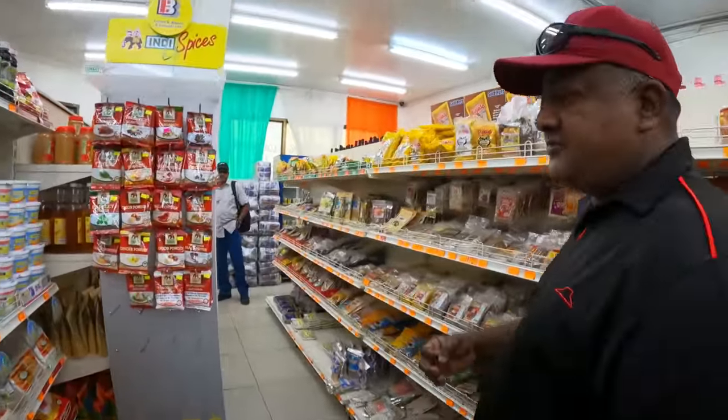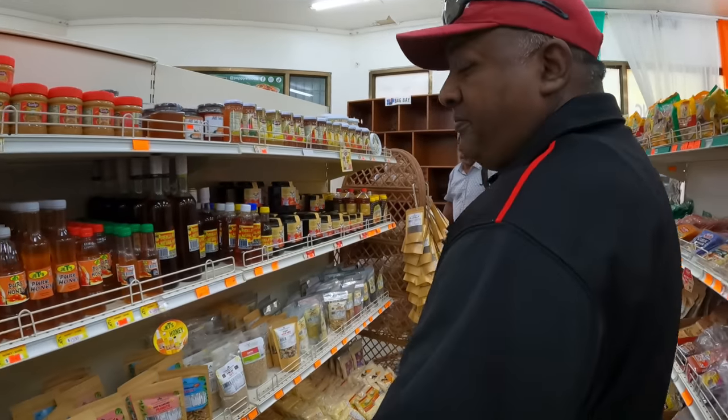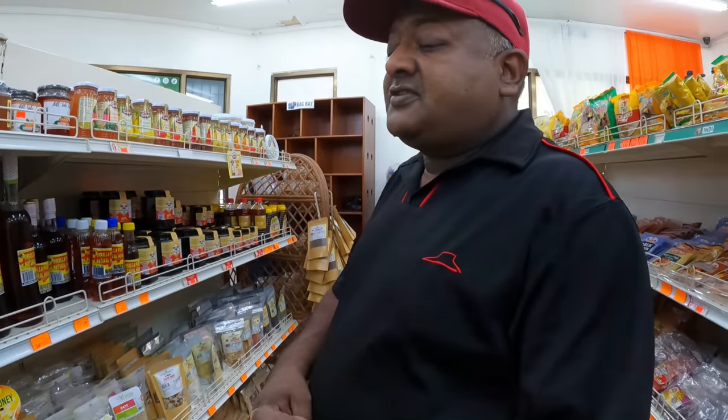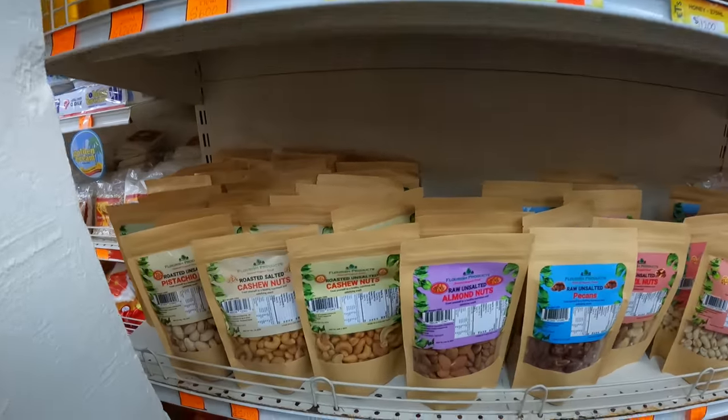We have some products as you would see here that are repackaged. Because of the effort, the costs — labor costs, material costs — it's considered that we don't manufacture everything. All those repackaged products here, we have it noted on them. And these are nuts.